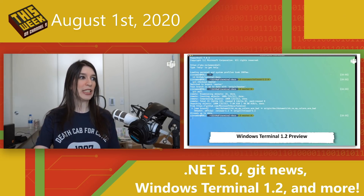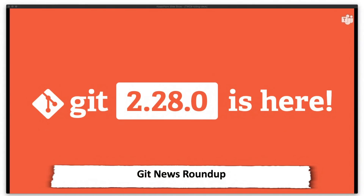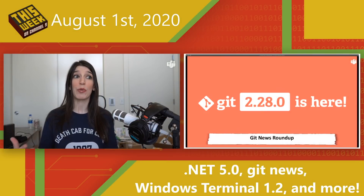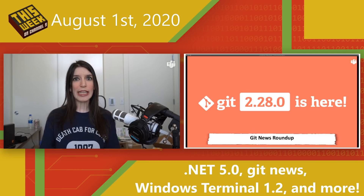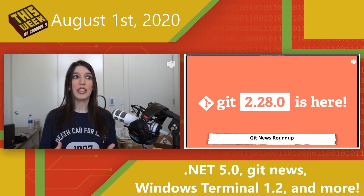Next up, in some Git and GitHub news, we've got a bunch of stuff to go over. The big news is that Git version 2.28.0 is available now, and it has a really neat feature that allows you to override the name of your default first branch when creating a new repository. Historically, this branch name has been called master, but there have been a lot of important conversations about words and what they mean and signify.